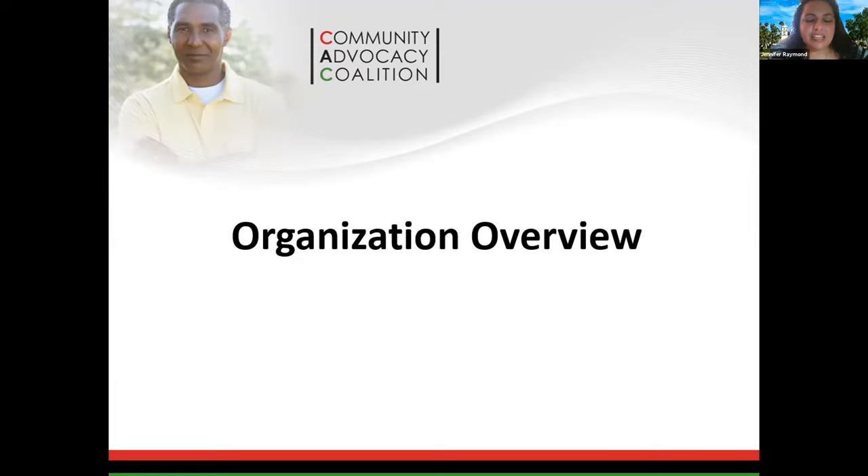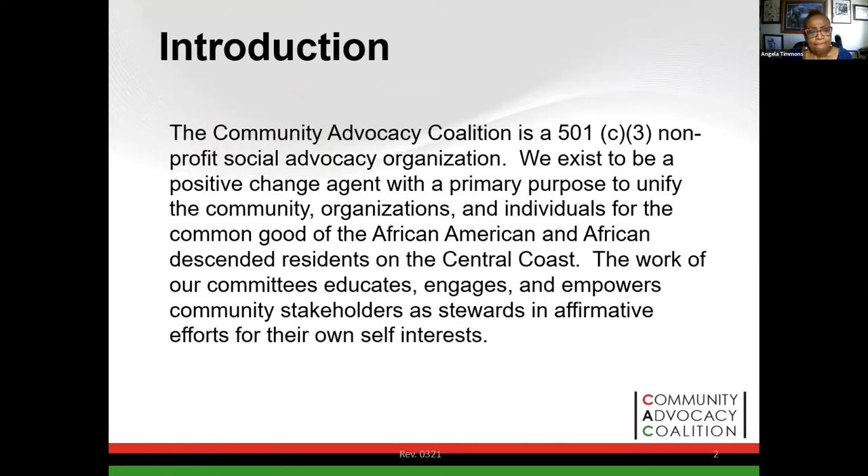Thank you for the opportunity to present. We just want to give a brief organizational overview of CAC. We've been in the community since about 2013, and we're a 501(c)(3) nonprofit advocacy organization here to provide a voice for social justice in our community. We have a board of directors and five active committees: health and wellness, education, legal, economic, and positive circle. Because of the pandemic, this has given us an opportunity to reestablish our advocacy platform.